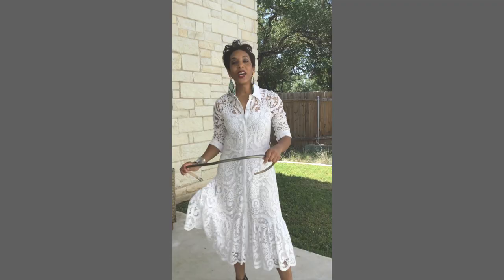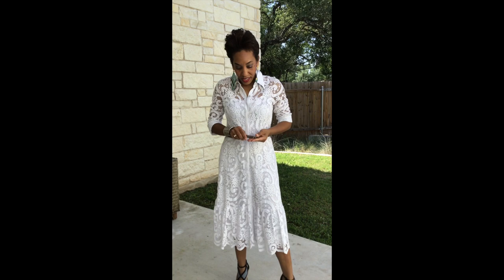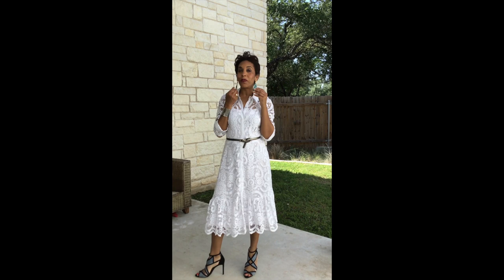Another way to style this dress is with a different belt. So I tossed the white belt, pulled in a silver metallic belt, and it gives the dress a completely different look and some versatility as well. Now I'm styling with blue accessories — a different pair of shoes that are blue, fantastic chandelier earrings, still kept the bracelet. And there you go, two different ways to wear this beautiful white lace dress.